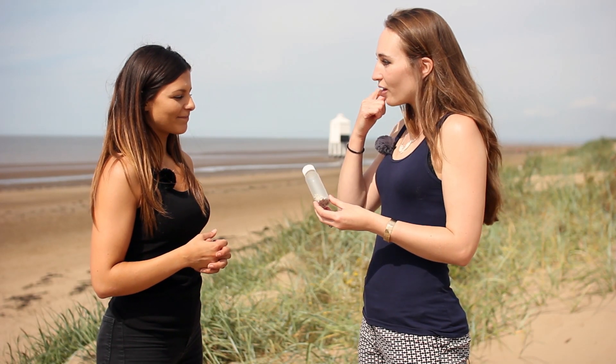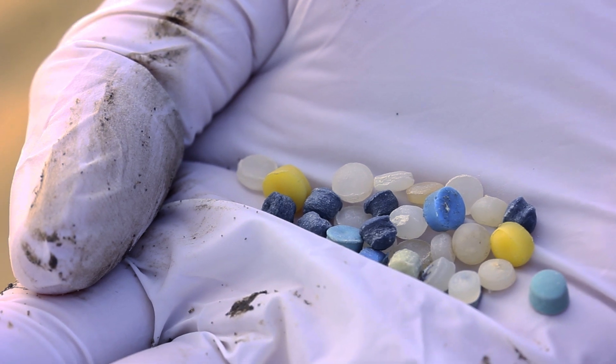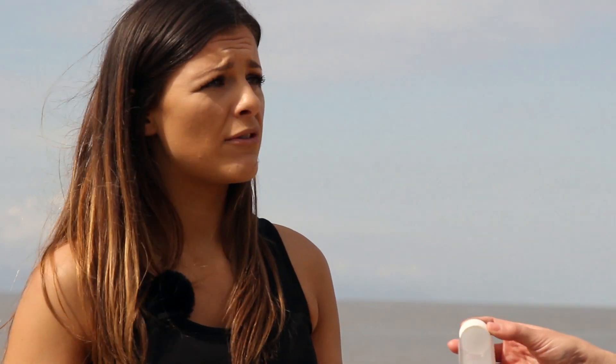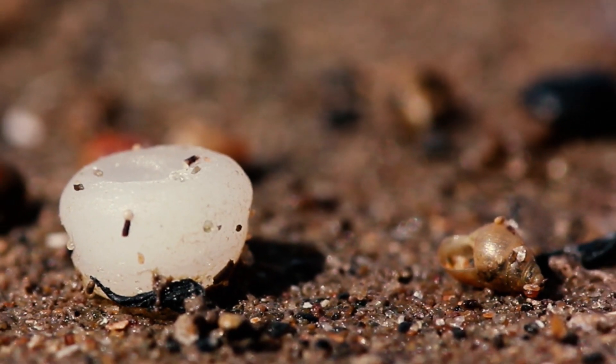Why are they on pretty much most beaches worldwide? Nurdles themselves are factory-made pellets, and they make the raw material that can be found in all our plastics — bottles, buttons, pens. And actually the process of making nurdles involves so many steps and is on such a global scale that there are of course some spillages.